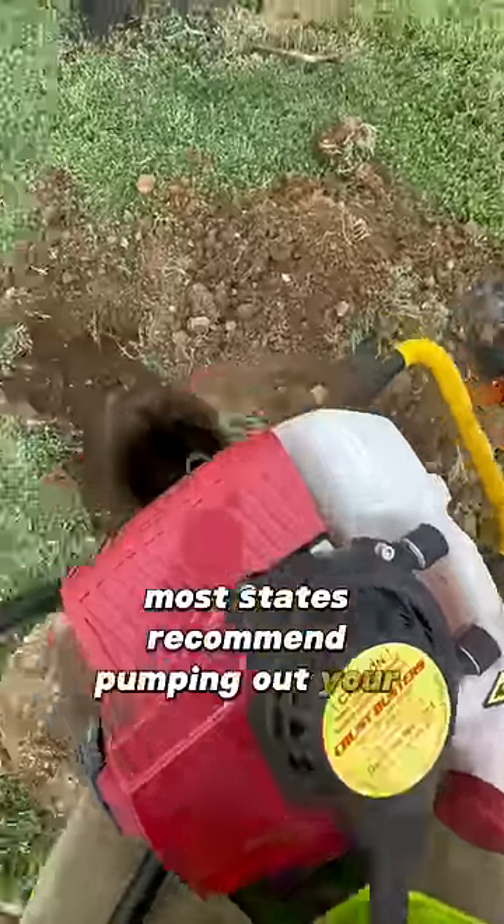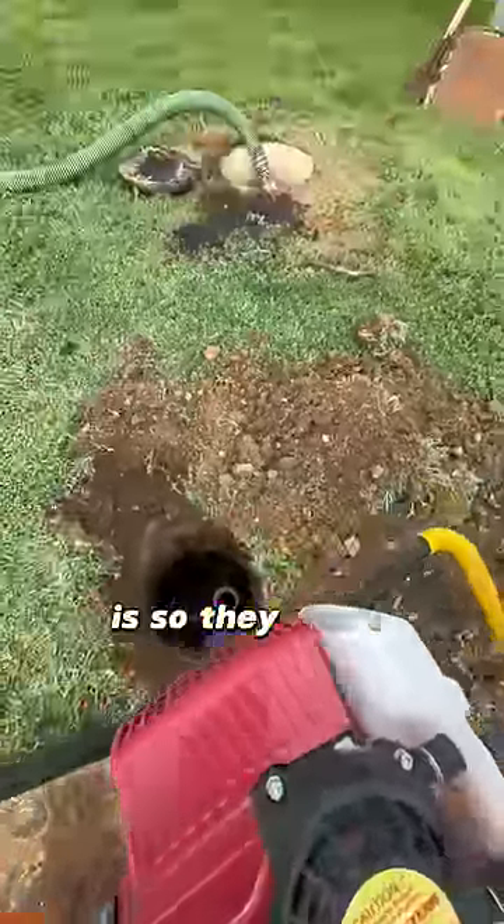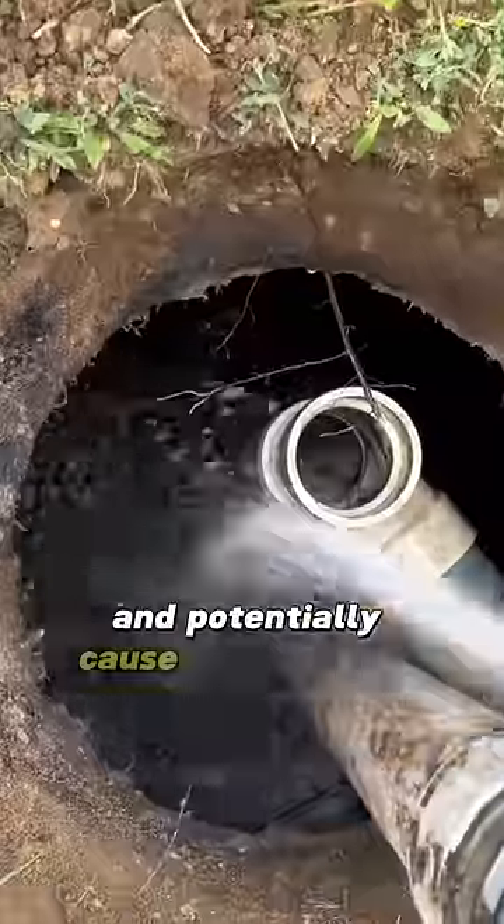The reason most states recommend pumping out your septic tank every two to five years is so it doesn't ever build up to this point and potentially cause harm to your drain field.